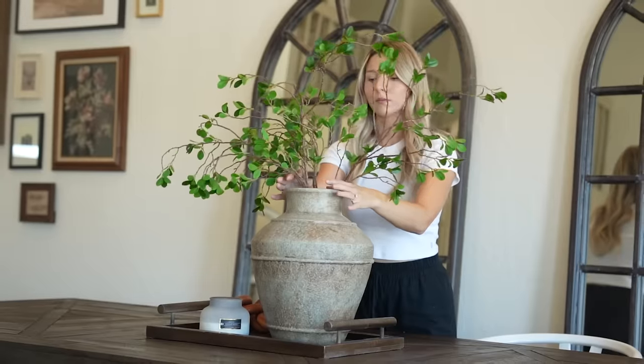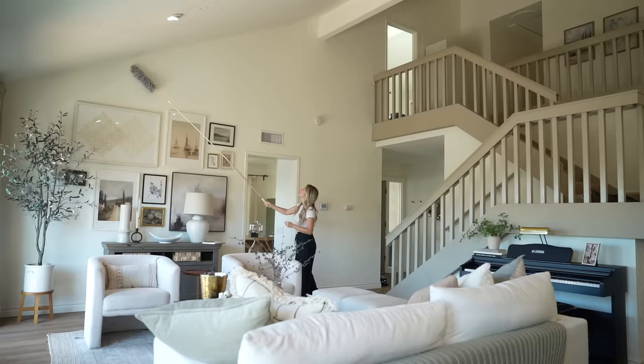Hey everyone, welcome back to my channel. My name's Kristen and today I'm going to be sharing with you some of my favorite Amazon home finds I purchased for my home recently. I have found some beautiful home decor, outdoor products, DIY supplies, and cleaning essentials, so there's something for everyone.